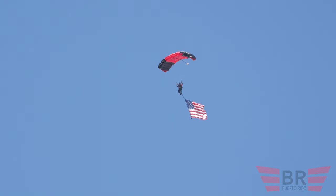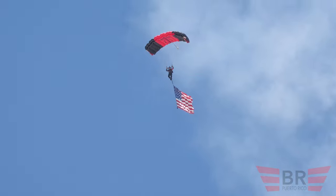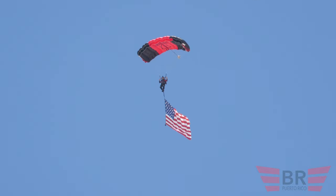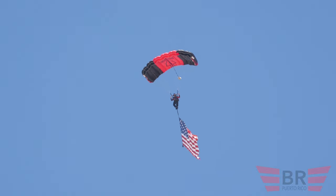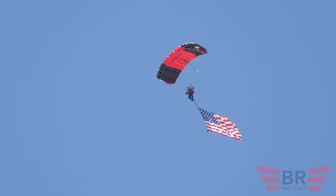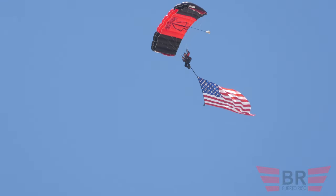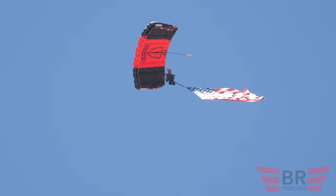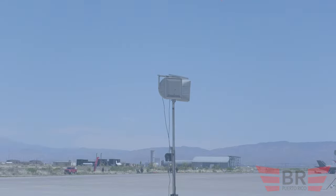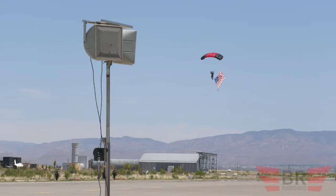Oh, say can you see by the dawn's early light, what so proudly we hailed at the twilight's last gleaming, whose broad stripes and bright stars through the perilous fight, o'er the ramparts we watched, were so gallantly streaming, and the rocket's red glare, the bombs bursting in air, and the home of the brave.